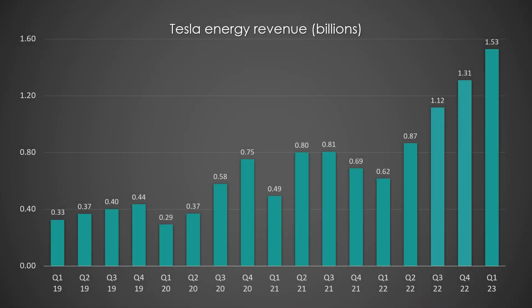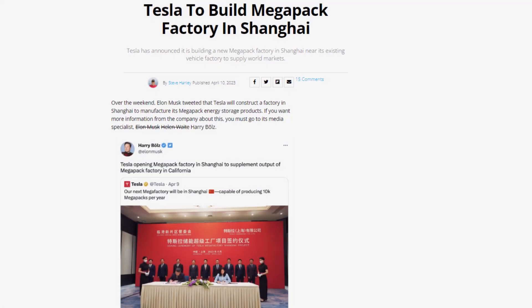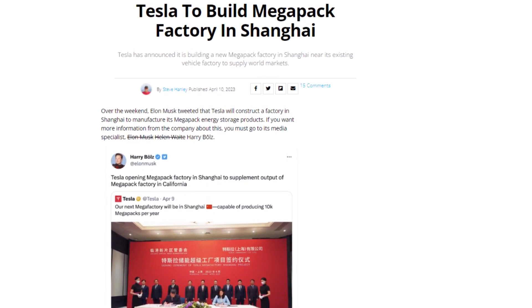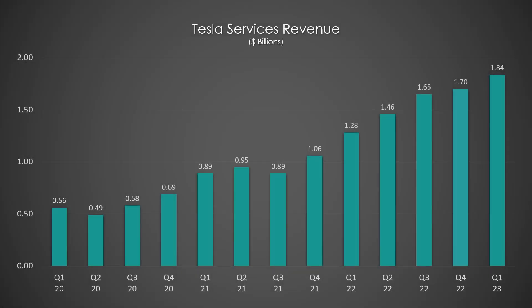Moving on to Tesla Energy, which is really starting to pick up the pace of growth now that the Lathrop facility has ramped production. Tesla is also going to build another Megapack factory in Shanghai, which will help continue the growth in energy. Here is Tesla's service revenue, which has been benefitting from the rollout of Tesla Insurance, a larger fleet resulting in more post-warranty servicing, and an ever-growing Supercharger network that is cashing in on non-Tesla EVs.